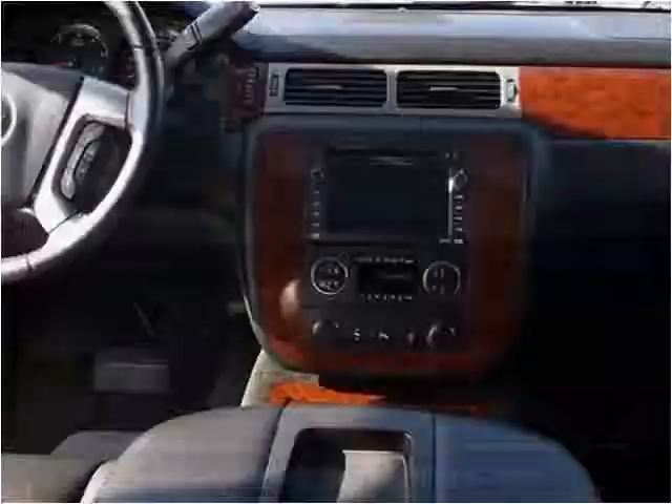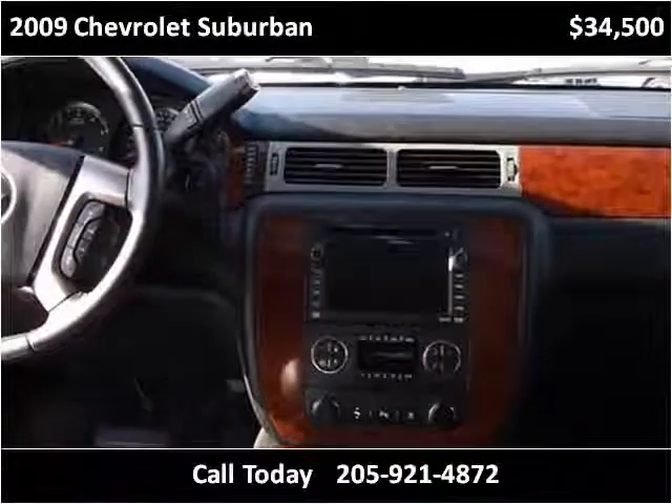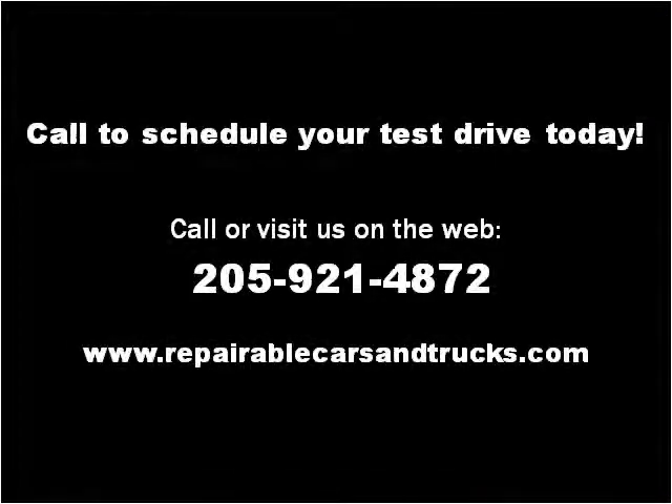This vehicle has been very impressive. Please visit our website at repairablecarsandtrucks.com.